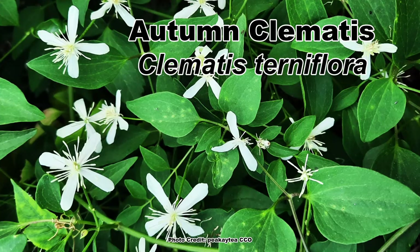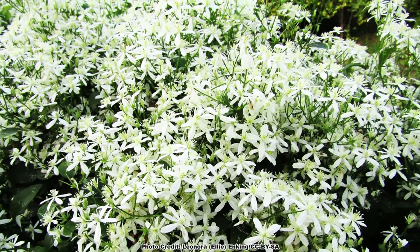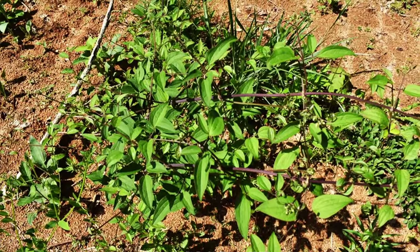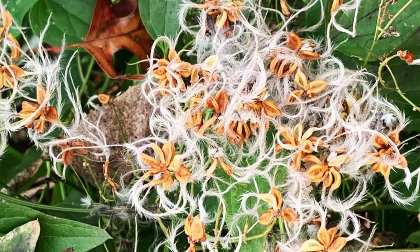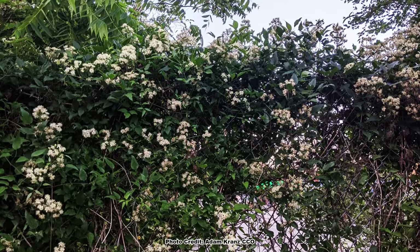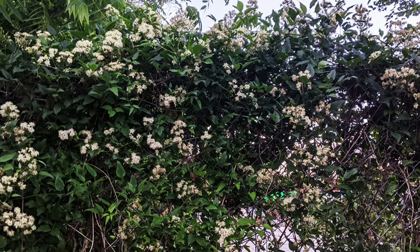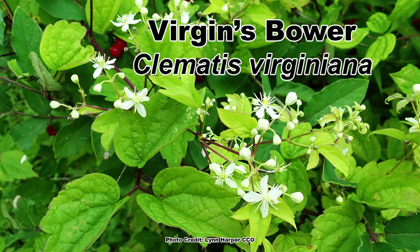Autumn Clematis, Clematis ternifolia, is yet another vine introduced into North America as an ornamental due to its showy clusters of white flowers, and is still sold as a landscape plant today. It is highly adaptable and can grow in a wide variety of conditions, which when coupled with its high production of small, wind-borne seeds, makes it a fast-spreading invasive that can colonize new areas far from the mother plant. Autumn Clematis forms dense mats that smother native herbaceous plants, shrubs, and even small trees, and can be found throughout eastern North America. There is a native Clematis — Virginia's Bower, Clematis virginiana — that is an excellent alternative to the invasive Autumn Clematis.